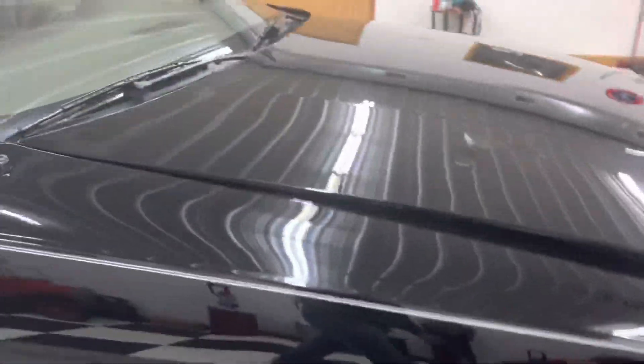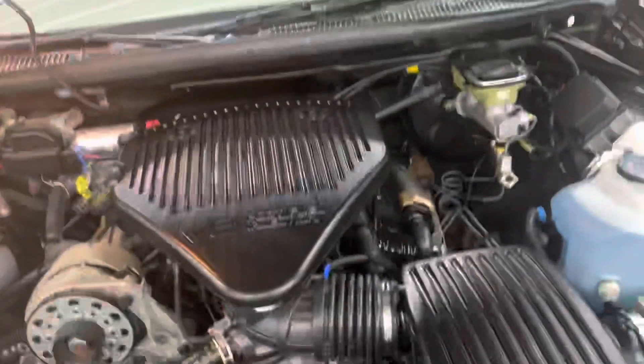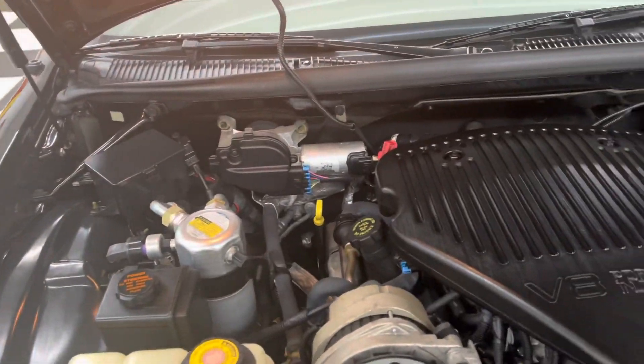The car is just absolutely brand new — the newest, nicest '96 Impala you're ever going to find. Looks like brand new underneath the hood as well: hood light, hood insulator. Car is absolutely beautiful.